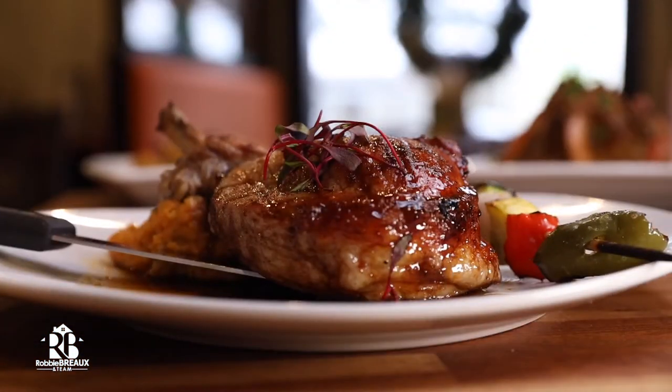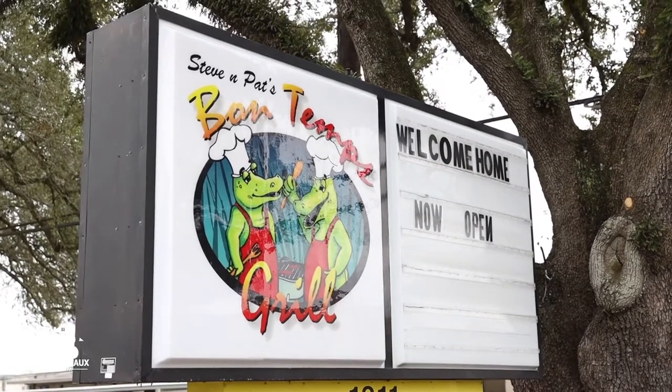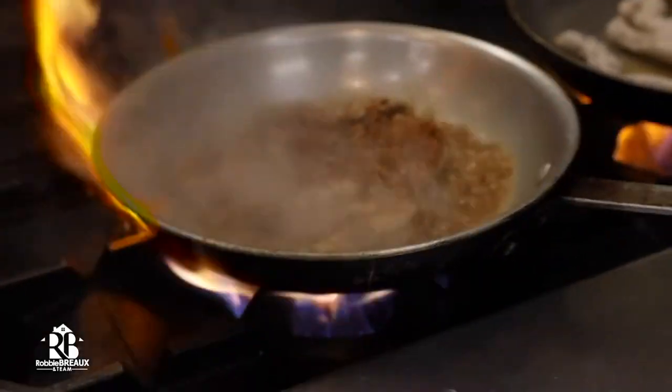Welcome back to Lafayette Lifestyle. We're here at the brand new Bontal Grill on Pinhook in the heart of the oil center to meet up with Chef Sean Little to check out a creative spin on some classic Cajun dishes.